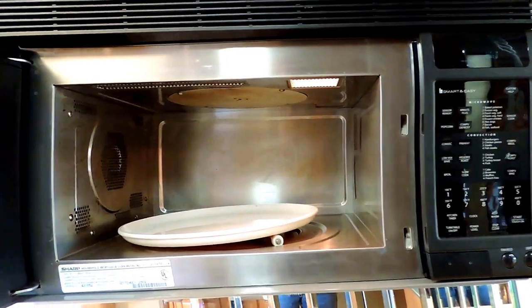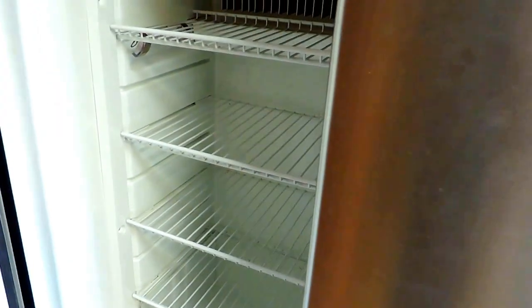Beautiful kitchen here on the left — pull out faucet, double sink with cover, all solid surface. Two burner gas stove that doesn't look like it's ever been lit. Nice backsplash. Sharp carousel convection microwave. Big mirrors on both the left and right sides. Four door Norcold refrigerator and freezer with ice maker. There's a pull-out pantry and a spice rack.